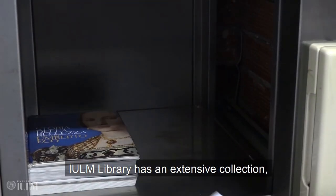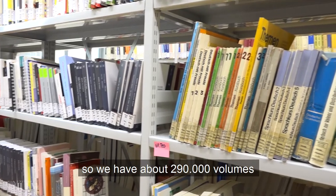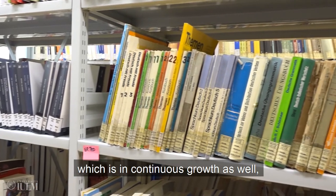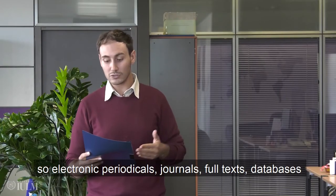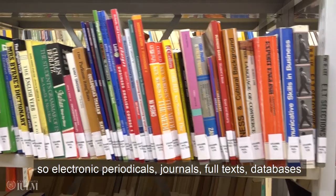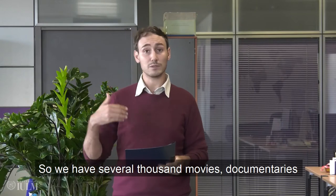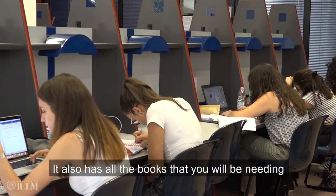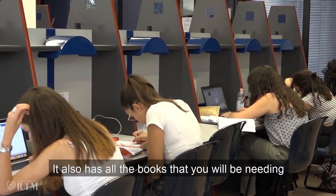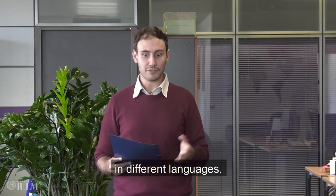Yulam Library has an extensive collection, whether in print — we have about 290,000 volumes which is in continuous growth — or in digital format: electronic periodicals, journals, full texts, and databases, as well as a multimedia collection with several thousand movies, documentaries, and even recordings of events in different languages. It also has all the books you will be needing for your exams and the related films, available again in different languages.